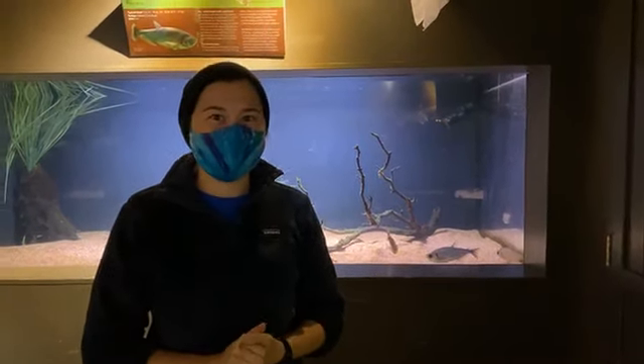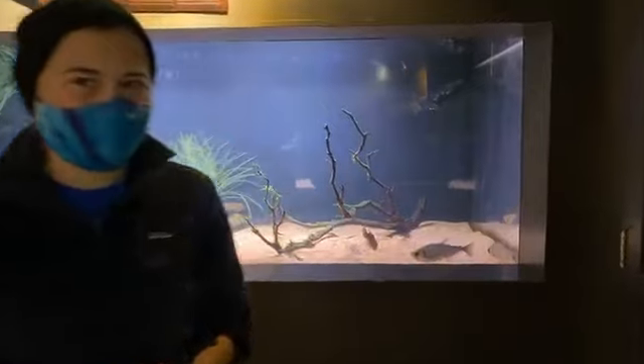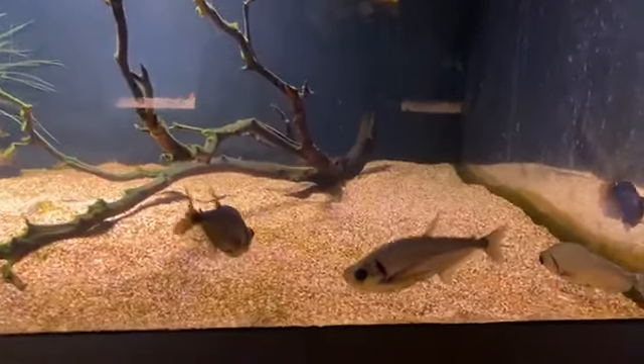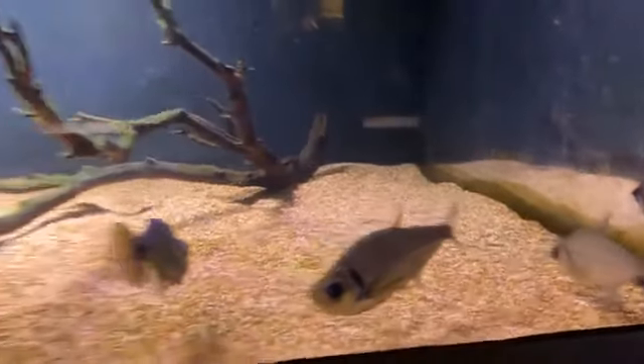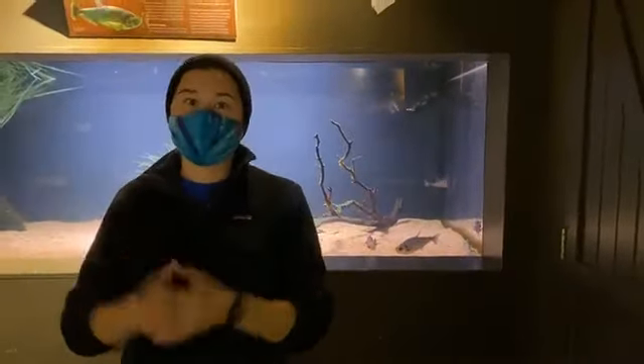What's up everyone? It's Danielle at Great Lakes Aquarium here for a very spooky Wild Lesson Wednesday. I am joined — and I don't know if you can see them — by the Vampire Tetras. These are some newer residents here at Great Lakes Aquarium and they are in the amazing Amazon exhibit, which is where we are right now.